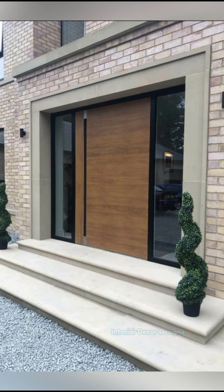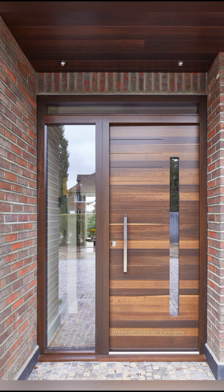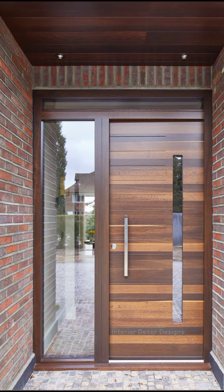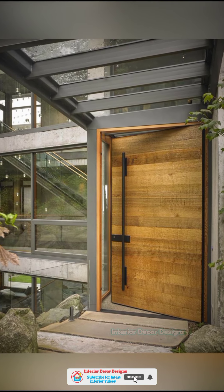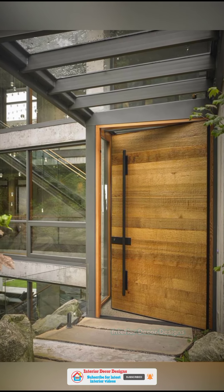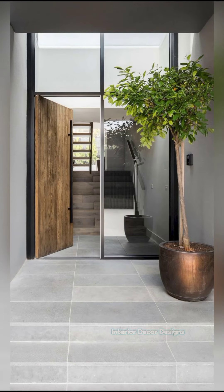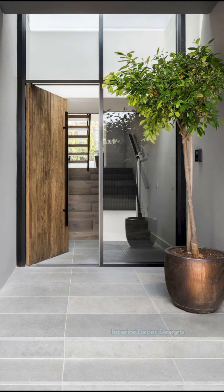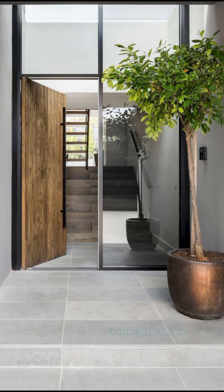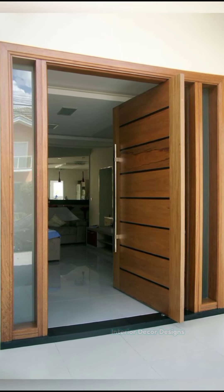Wooden doors also decrease sound from travelling through a room, thus giving privacy and peace. This collection of doors is not just beautiful but also fits into a room well, designed in a way to suit one's needs. They also add attitude to the room and give it a bit of an edge and beauty. Wooden door designs come in many shapes and sizes, and there is a variety of wood to choose from, though teak has always been the first choice for all kinds of wooden doors.